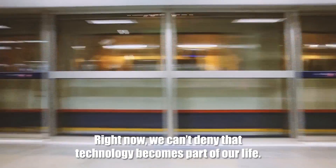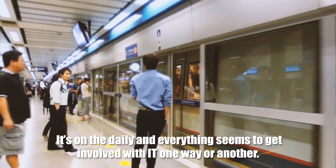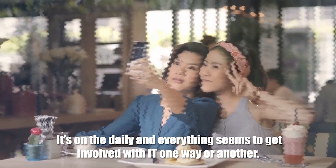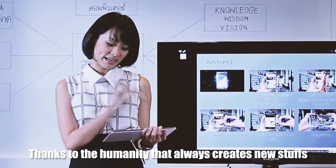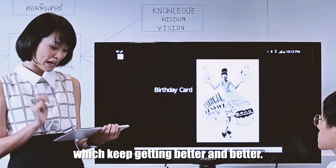Right now, we can't deny that technology becomes part of our life. It is on the daily, and everything seems to get involved with IT one way or another. And the one and only reason is because they're moving all the time, thanks to humanity that always creates new things which keep getting better and better.